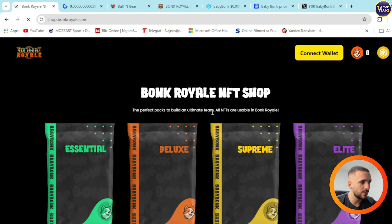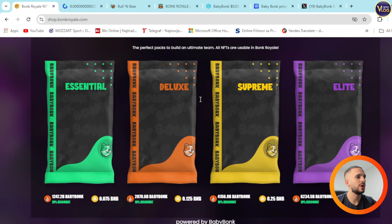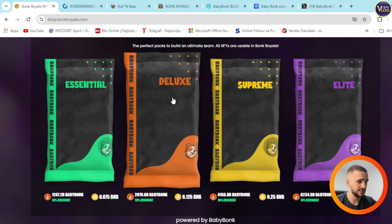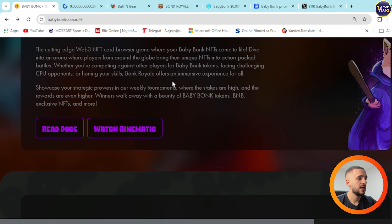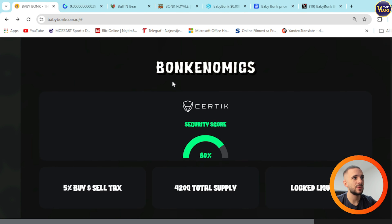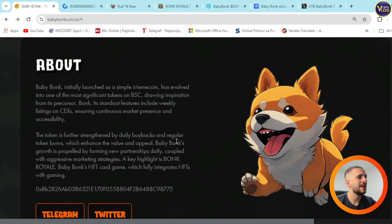You can press Buy Now right here. The shop is at BankRoyale.com — you can see Essential, Supreme, and Elite tiers, really affordable ones. Below that we can see Banknomics: Certik score 80%, 5% buy and sell tax, 420 quadrillion total supply, and locked liquidity. Here you can see some basic information.